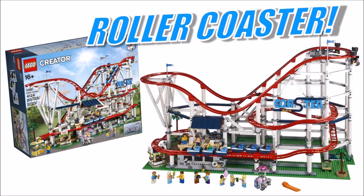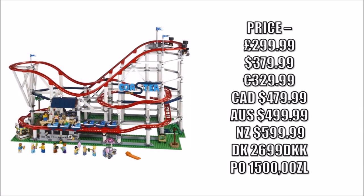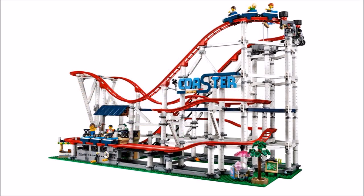It's releasing on June the 1st and will be available for VIPs early from May the 16th, costing a whopping £299.99 which seems a little steep, but it consists of 4,124 pieces including 44 track parts so it's probably priced about right for its size.